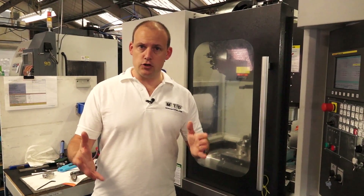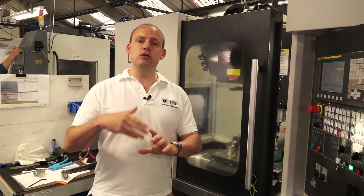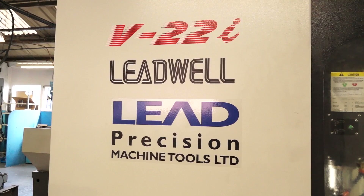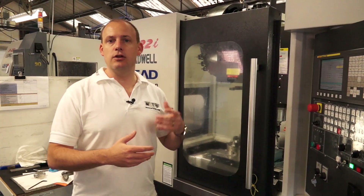With that change in construction the machine actually has 35% improved rigidity just because of the A-frame structure. When we talk about speed, this machine now has roller ways rather than linear slide ways, which means that if you are looking for increased performance and increased speed, acceleration and rapids, this machine is faster as well.